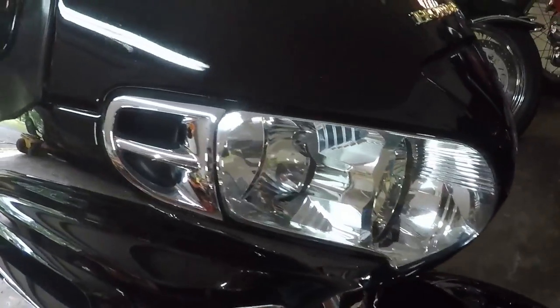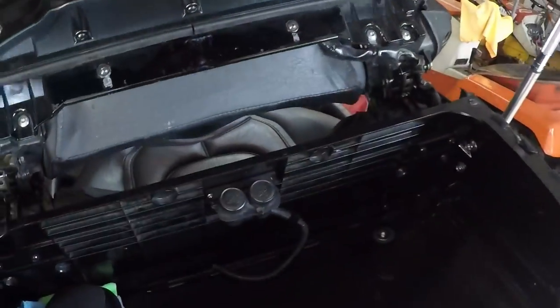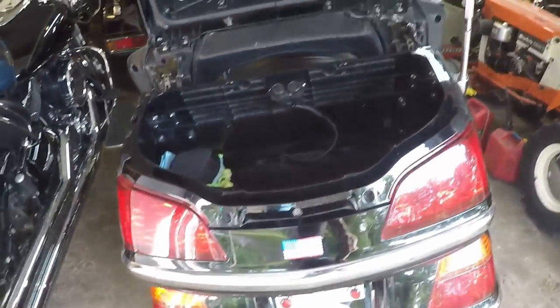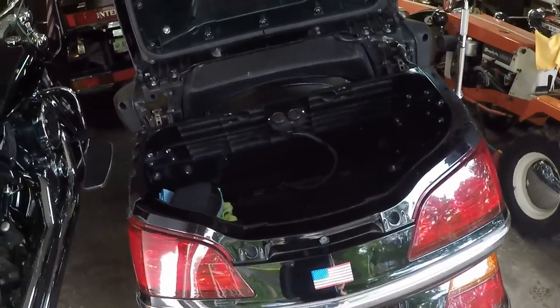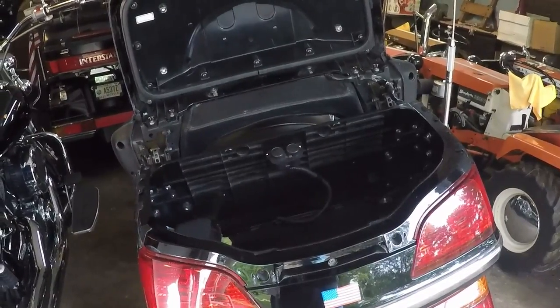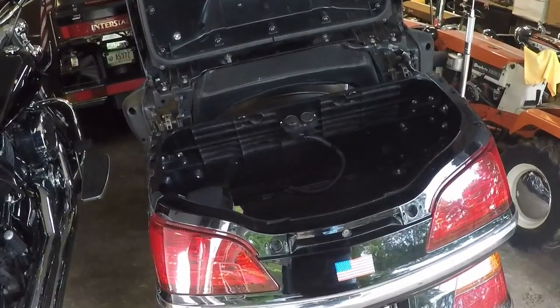It's a beautiful bike — it just happened to be black. I didn't plan it that way; I was actually looking at a blue one. I was looking at a 2001 that had comparable miles to this one, was not in anywhere near as good a shape, and was $1,000 more.